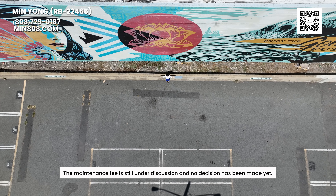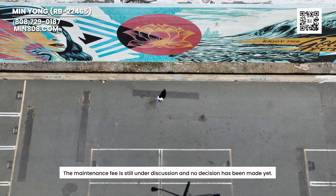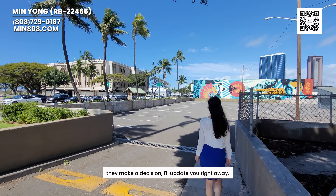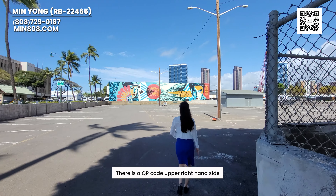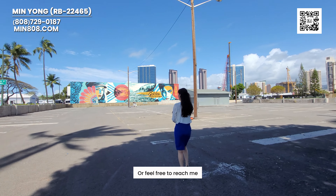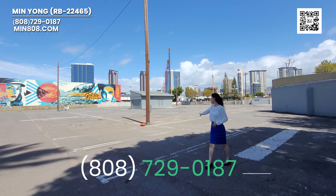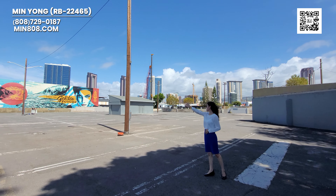The maintenance fee is still under discussion and no decision has been made yet. When they make the decision, I will update you right away. If you have any questions or would like to contact me, there is a QR code on the right-hand side. Feel free to contact me at 808-729-0187. Thank you for watching. Have a great day. Mahalo.